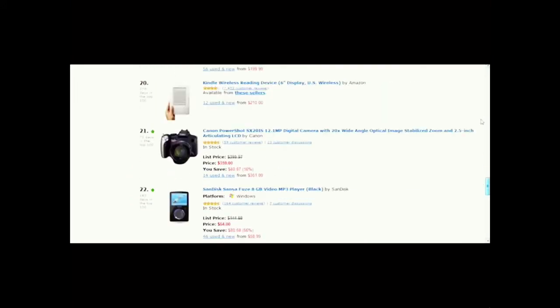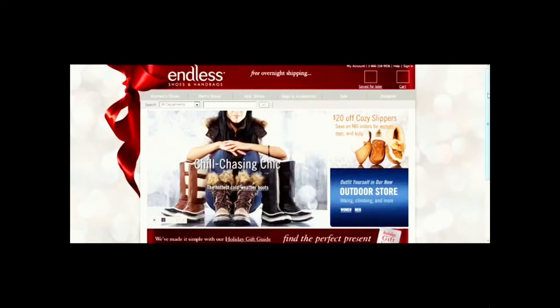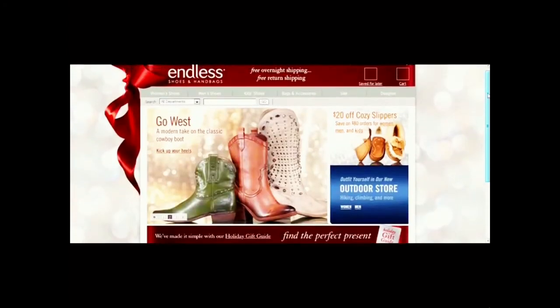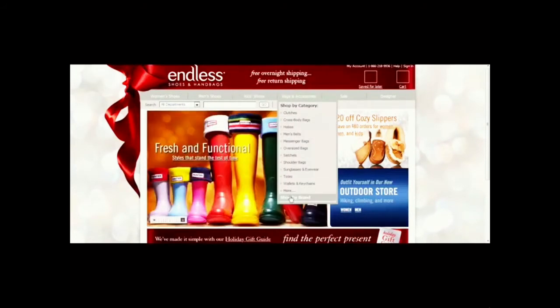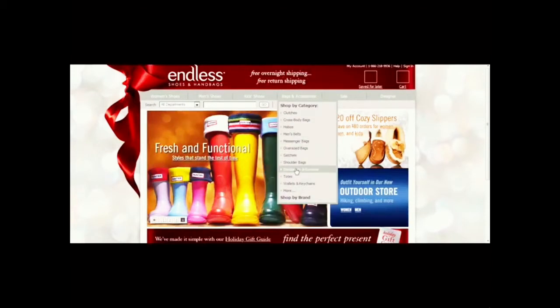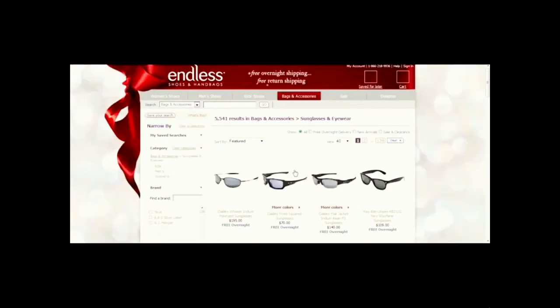Another site I want to draw your attention to that not a lot of people know about within Amazon is Endless.com. This website looks totally different than Amazon, but it actually is an Amazon.com property. Endless.com sells a variety of accessories — things like expensive glasses and sunglasses. What's great is they pay out at 15% affiliate commission, whereas Amazon pays out between 4% and 6%. They sell things like Oakley sunglasses that are extremely popular, and that's what we're going to use as our example.